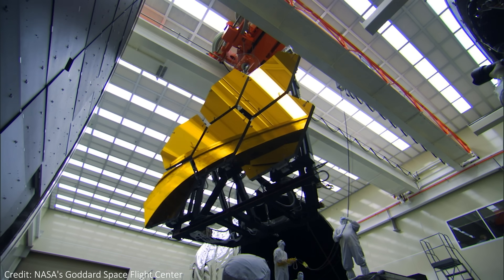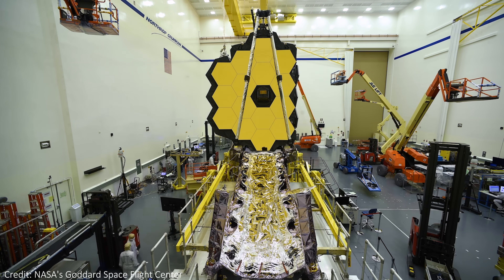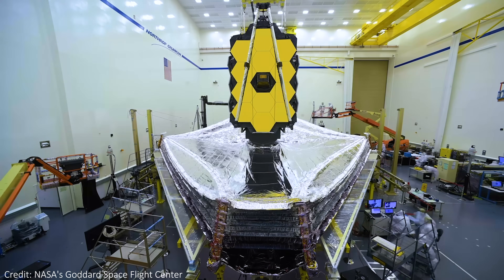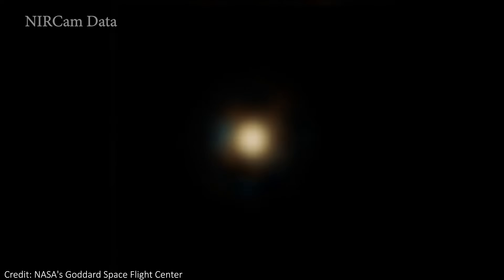JWST is the biggest space telescope ever made, with a 6.5 meter mirror. This is big, but it's pretty tiny compared to the size of the entire Earth. What we have now is just the pure JWST images, not combined with EHT from Earth. So how good can this JWST image really be?